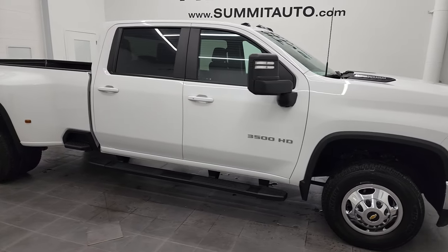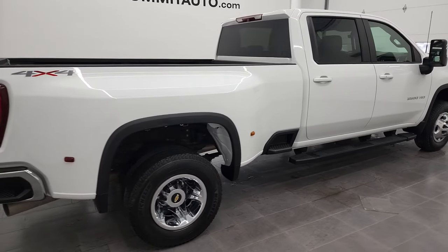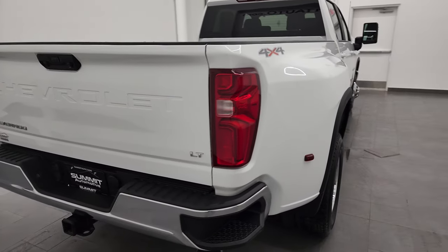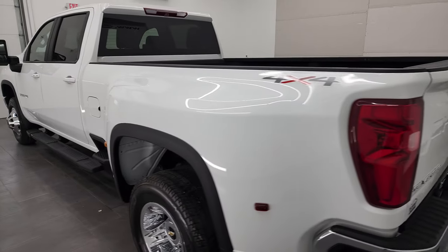Hey, this is Brett and this 2021 Chevy Silverado 3500 Crew Cab Long Box Dual Rear Wheel is stock number 12608ZA. I am here at Summit Automotive in Fond du Lac, Wisconsin — your new and used heavy duty truck headquarters.